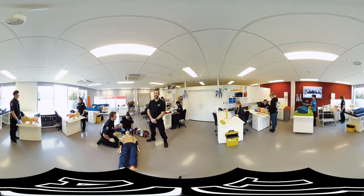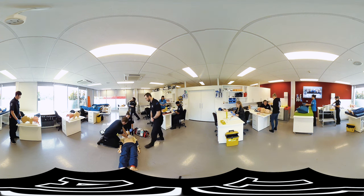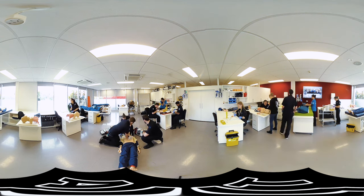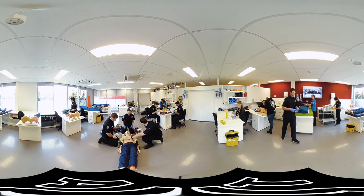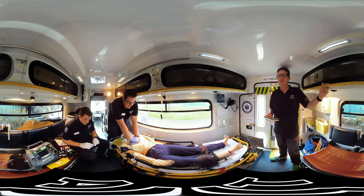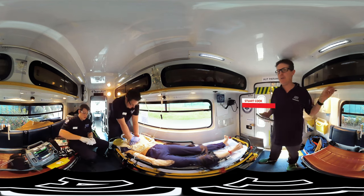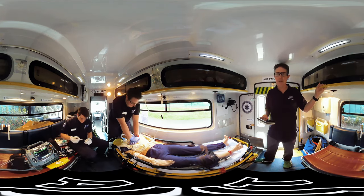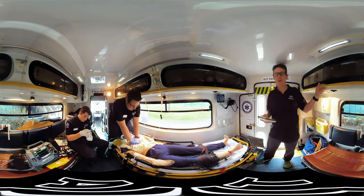Welcome to the Paramedic Labs where our students practice for real-world situations like resuscitation, which we're practicing here. At AUT, this is our simulation ambulance — the only one of its kind in New Zealand — and this allows our students to have a real-life experience in the back of an ambulance before being on the road.